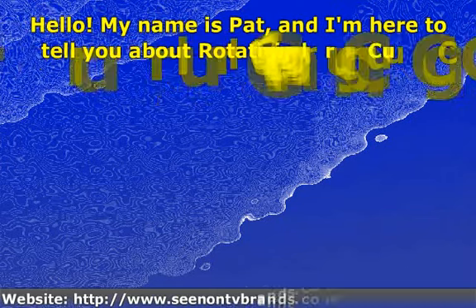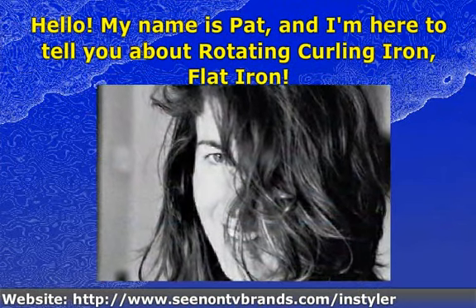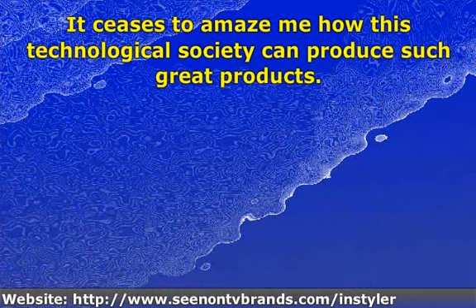Hello. My name is Pat, and I'm here to tell you about the rotating curling iron, flat iron. It ceases to amaze me how this technological society can produce such great products.